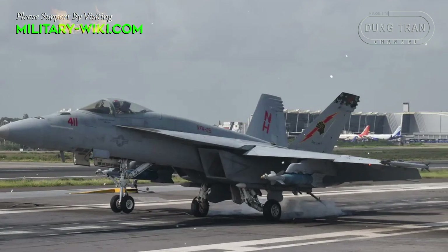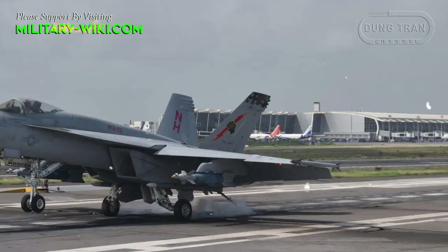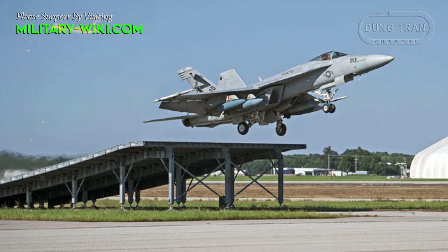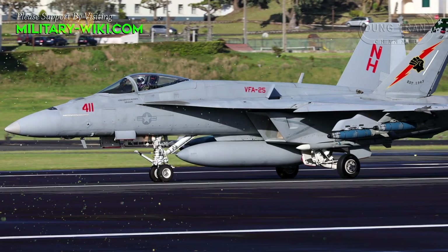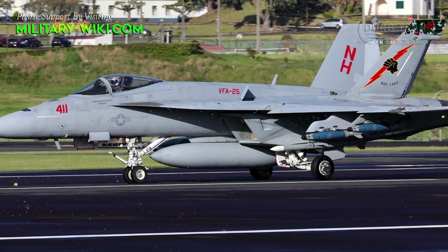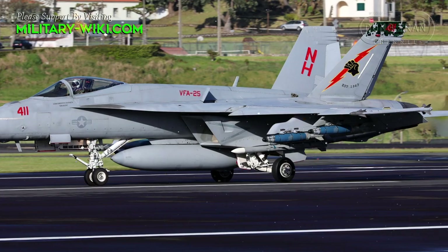During the test, the F/A-18E of the U.S. Navy's 25th Fighter Wing accelerated and left the ski-jump to take off. The aircraft carried at least two auxiliary fuel tanks and a mock-up of the AIM-9X short-range air-to-air missile. In another flight, the fighter carried two laser-guided bombs, AIM-120 medium-range air-to-air missiles, and AIM-9X short-range air-to-air missiles.